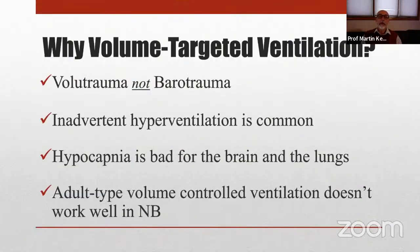I have for a number of years advocated volume-targeted ventilation as an important lung-protective strategy. I will show you evidence that it is excessive tidal volume rather than pressure that matters most in terms of lung injury. Hyperventilation occurs frequently and is not easily avoided with pressure-control ventilation, and we know that's not good for the brain and the lungs.